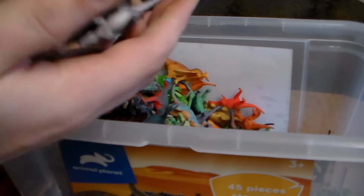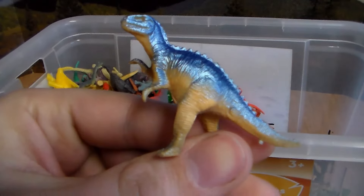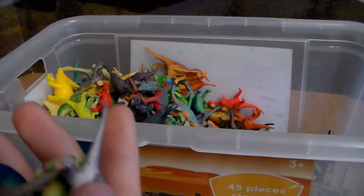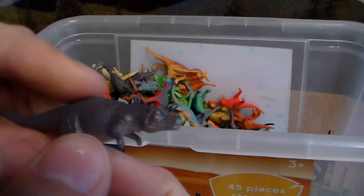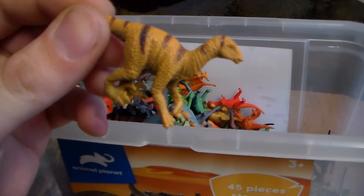Let's just grab a handful of these, guys, to see what we can review here. We have another little T-Rex, some sort of carnivore with beautiful coloration. And this one — I have no idea what this is. We have another Parasaur. Beautiful little Velociraptor.